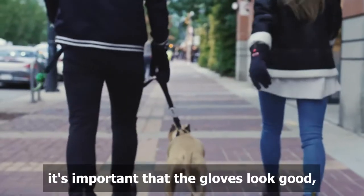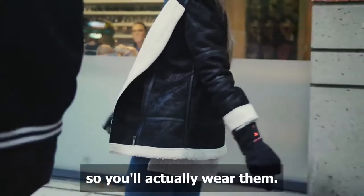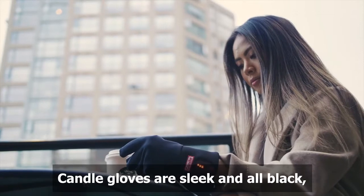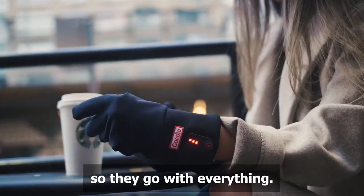Since we live in the city, it's important that the gloves look good so you actually wear them. Forget about sacrificing fashion for function. Candle gloves are sleek and all black, so they go with everything.